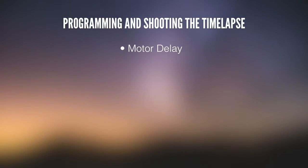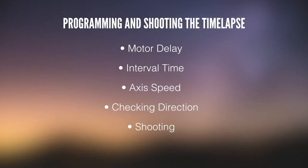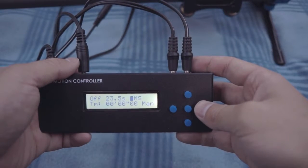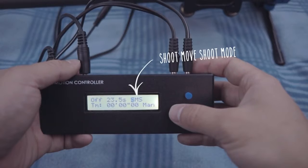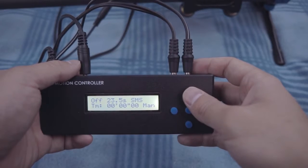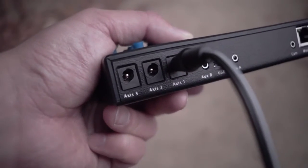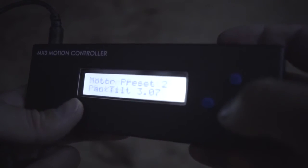In this section, we'll talk about programming the motor delay, setting the interval time, programming the speed of each axis, checking the movement directions, and finally shooting the time-lapse. The MX3 motion controller gives us a rather simple way to program each of our axes independently. When we first power on the MX3, we're greeted with the program control screen. I'll be using manual setting mode to program each of the axes independently, and the shoot-move-shoot mode so that the slider doesn't move while the camera is exposing. I have my Stage 1 slider axis plugged into axis 1, and the Stage R rotary axis plugged into axis 2, each programmed to the proper motor RPM preset.